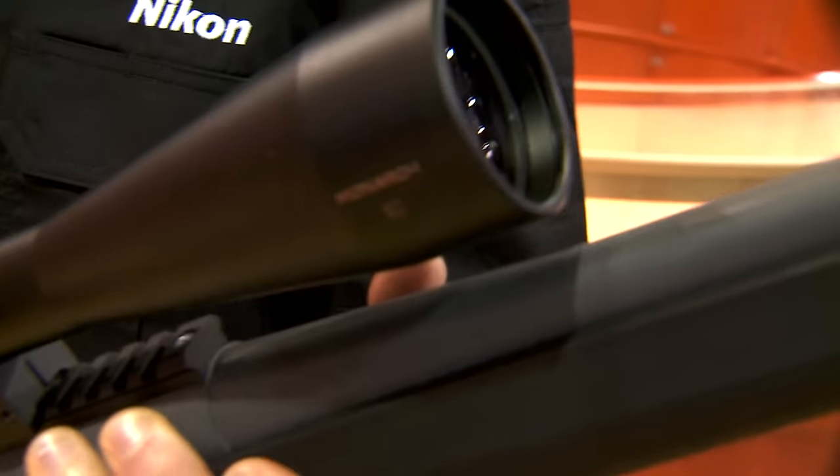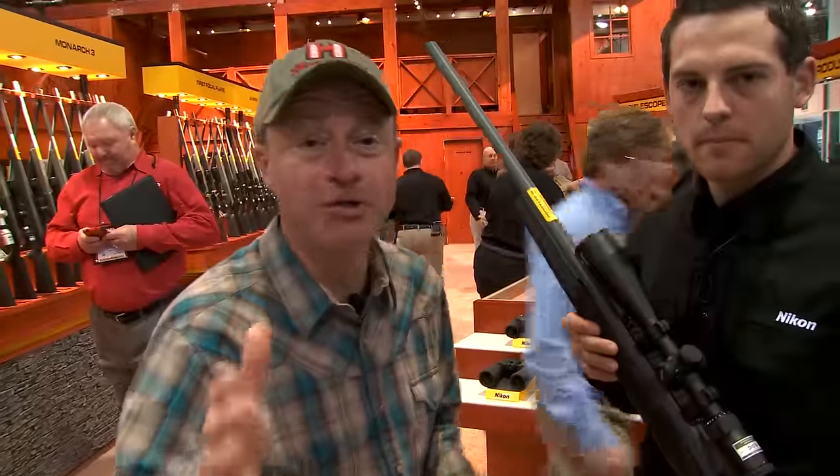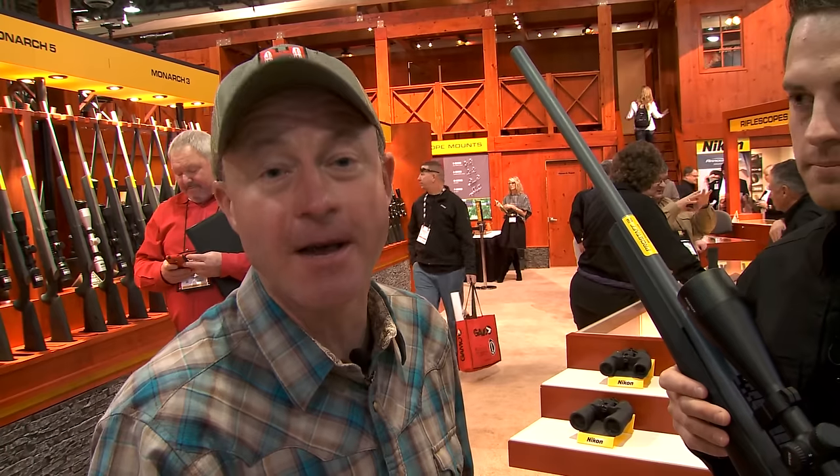The point of impact will remain the same whether your scope's on 4 or 16. If you're concerned about hitting your target every shot, check out the BDC distance lock at NikonSportOptics.com.